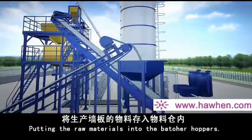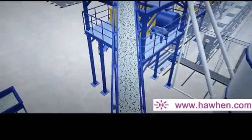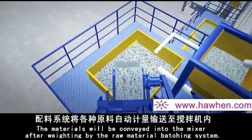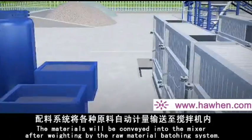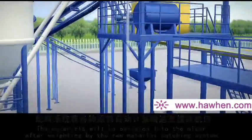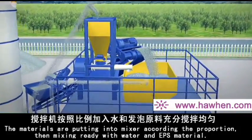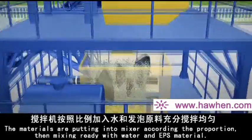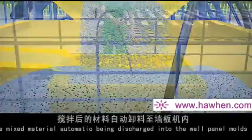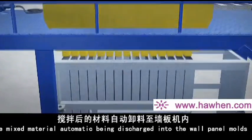Putting the raw materials into the batcher hoppers, the materials are conveyed into the mixer after weighing by the raw material batching system. The materials are put into the mixer according to proportion, then mixed with water and EPS material. The mixed material is automatically discharged into the wall panel molds.